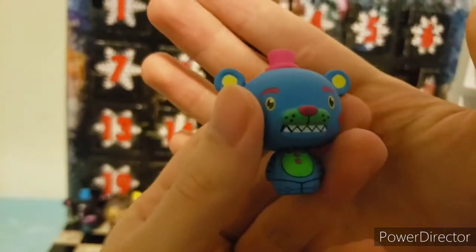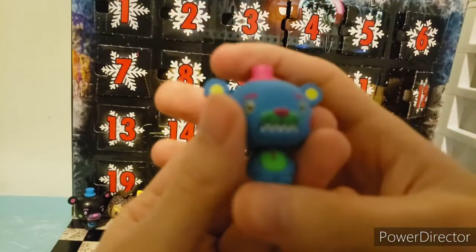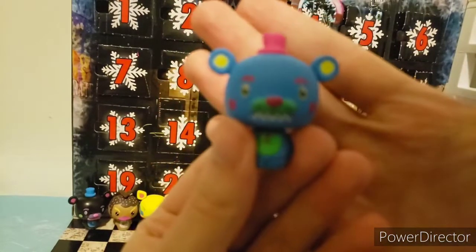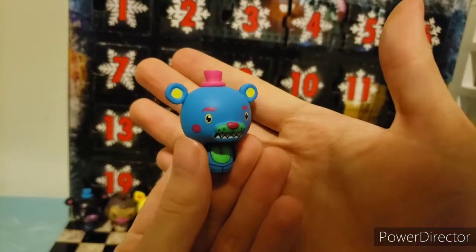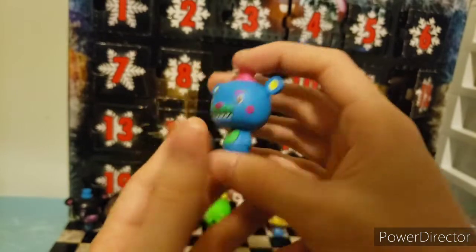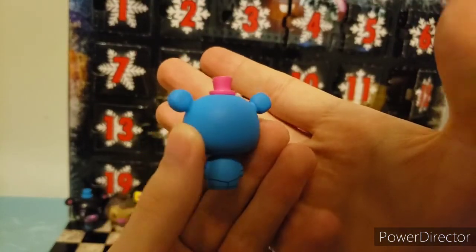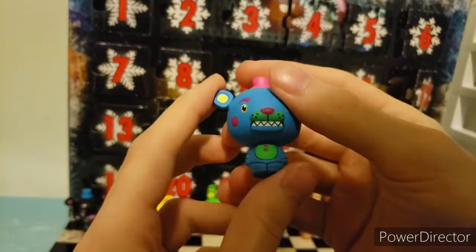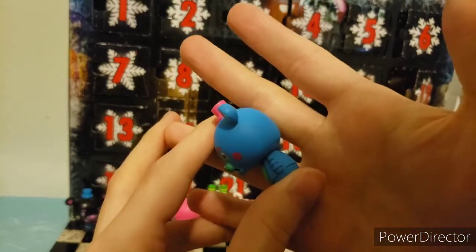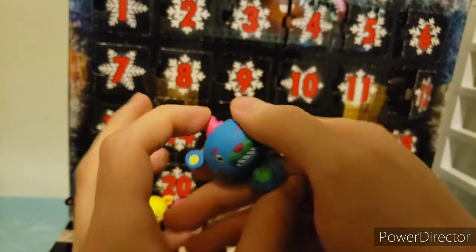Day twelve is the Blacklight Freddy from the Spring Colorway and the Blacklight Wave. This is based off the plushie. It has nice blue, yellows, pinks, and greens. Nice detailing all around, front and back. This is pretty good for day number twelve.